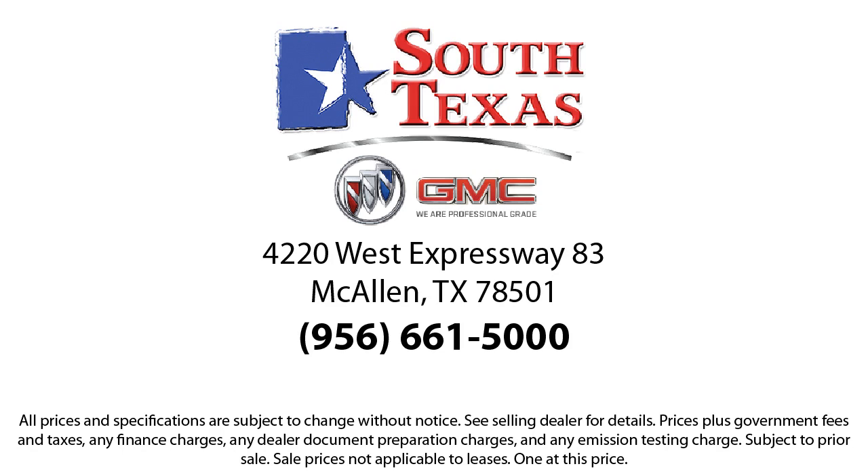South Texas Buick GMC — we're not the biggest, just the best. Come see us today at 4220 West Expressway 83 in McCown.